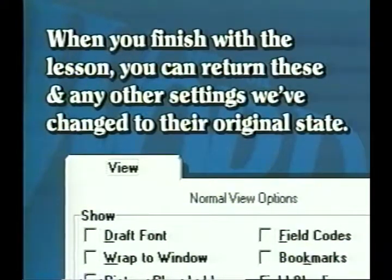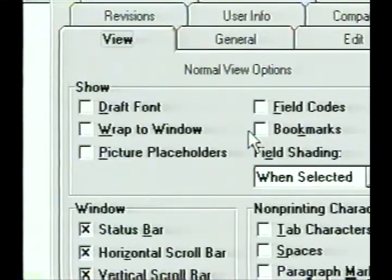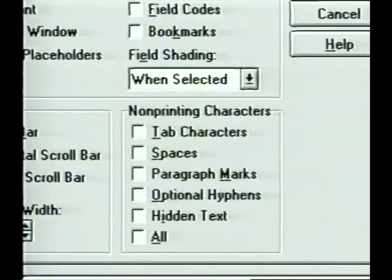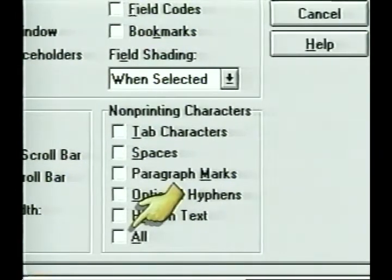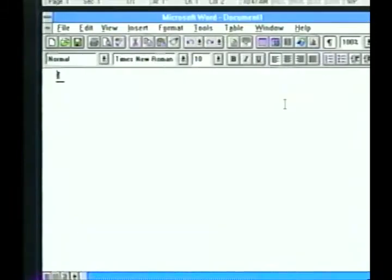In the Show section, none of the choices should be checked. In the Window section, all three boxes are marked with X's so we can use the status bar and the scroll bars. Style area width should be set at zero. In the Non-printing Characters area, only the box at the bottom for All should be checked. These non-printing characters give us visual clues as to what is happening in our document. With these options selected, click OK or press Enter to close the dialog box and apply any changes to the screen.